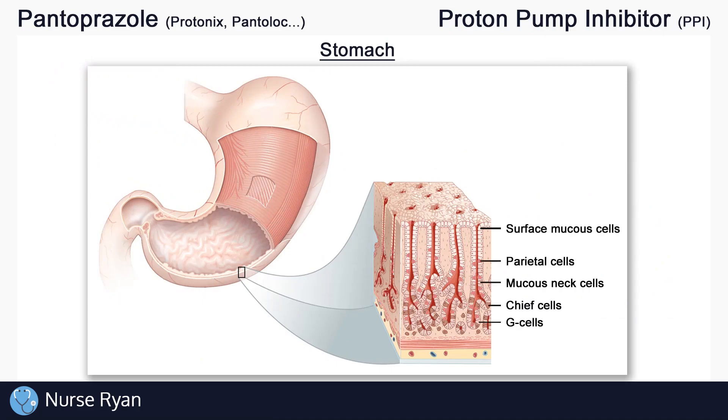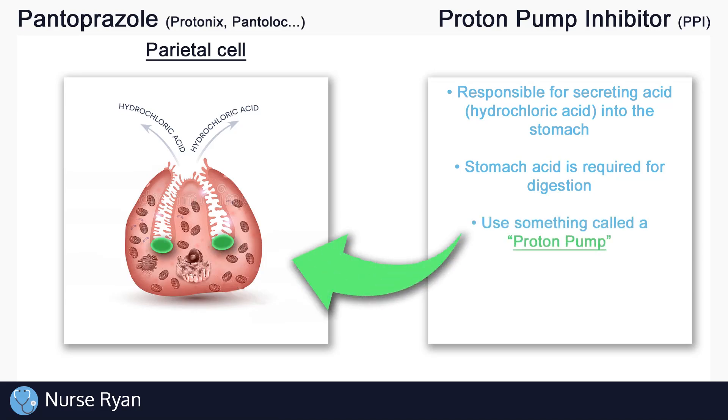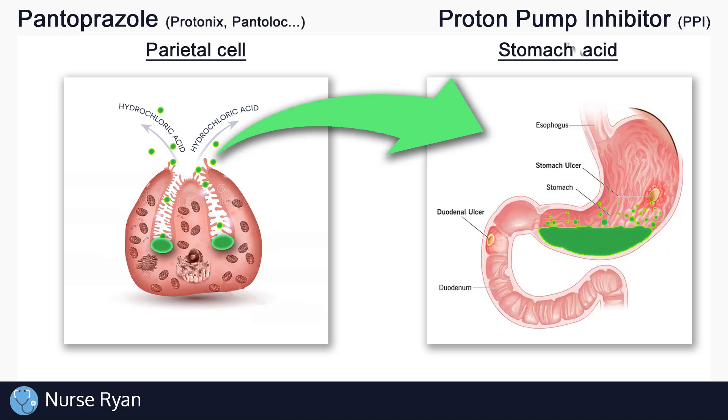In our stomach, we have lots of different types of cells. The ones we're interested in today are called the parietal cells. The parietal cells are responsible for secreting acid into the stomach, and it's this acid that helps to break down food for digestion. Part of how the parietal cells secrete acid is by using something called a proton pump, which is crucial in allowing for the secretion of acid from the parietal cells into the stomach. Acid in general is a good thing, however, some problems can start to occur if this acid content gets too high. Excess stomach acidity can actually damage the lining of the stomach, leading to things like inflammation or even ulceration of the stomach or the intestine.